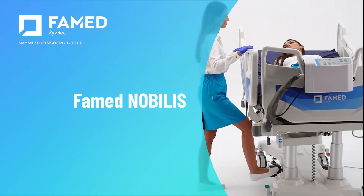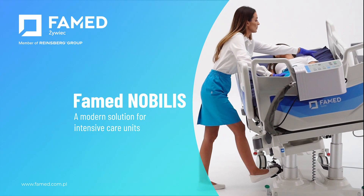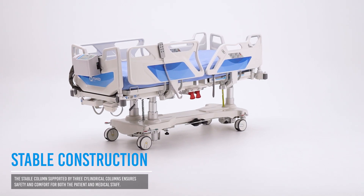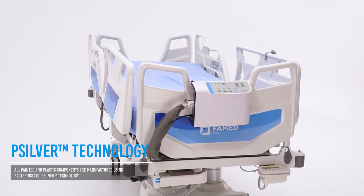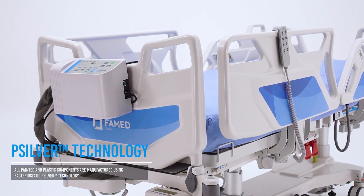Farmed Nobilis Hospital Bed — a modern solution for intensive care units. The thoughtfully engineered three-column design of Farmed Nobilis guarantees safety and stability. The antibacterial technology prevents the spread of microorganisms and reduces the risk of hospital infections.